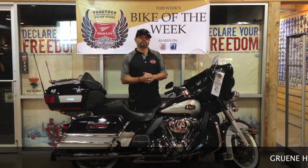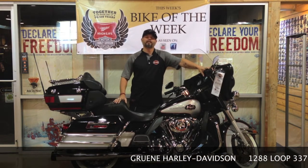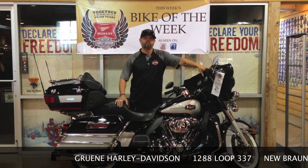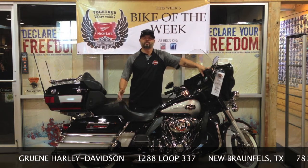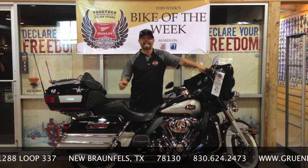Well guys, that wraps it up for this week's Bike of the Week. We appreciate you tuning in. You can feel free to give us a call at 830-624-2473 or catch us on the web at www.greenharley.com — that's spelled G-R-U-E-N-E.